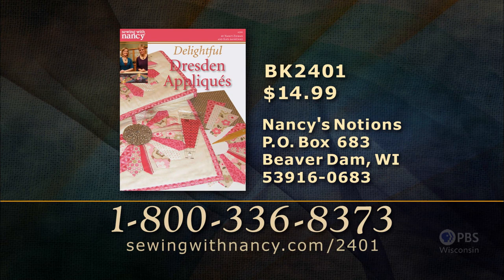Thank you for watching Sewing with Nancy. We'll be back next time with more interesting sewing, quilting, and embroidering. Nancy has written a fully illustrated book entitled Delightful Dresden Appliqués, which includes all the information from this two-part series. It's $14.99 plus shipping and handling. To order, call 800-336-8373 or visit sewingwithnancy.com/2401, item number BK2401. Credit card orders only; call the number on screen for check or money order details.